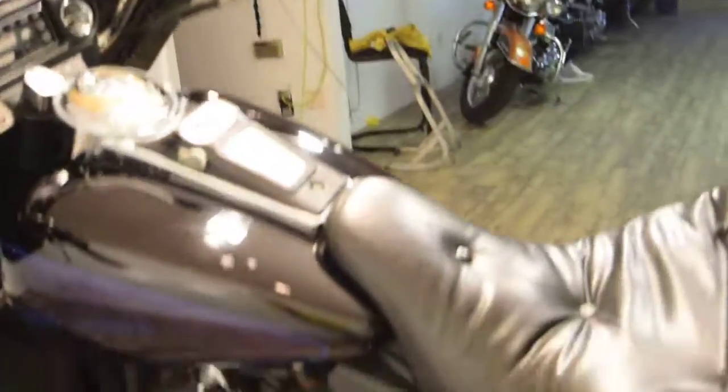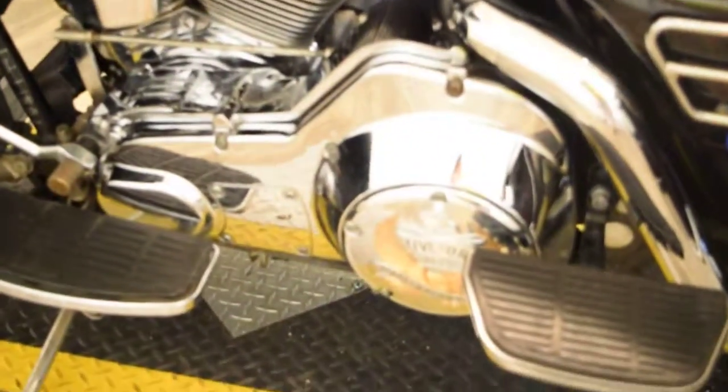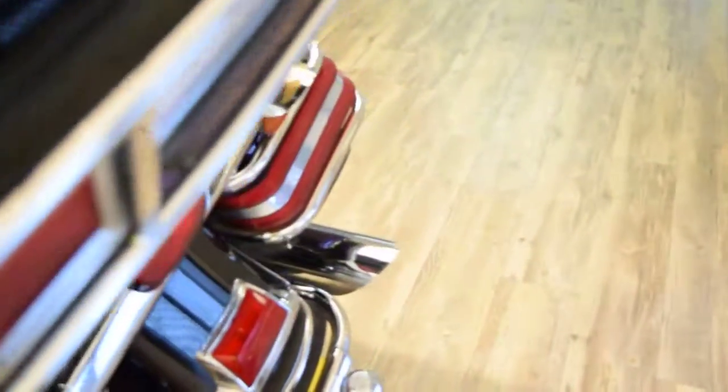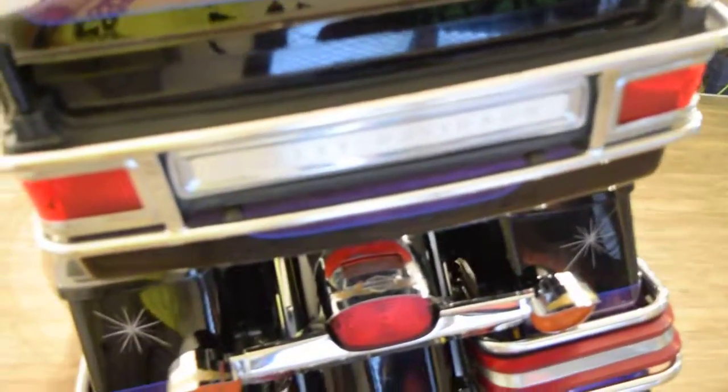This bike is set up nice. You can see more information about this bike and about 50 pictures at MonsterPowerSport.com. You can call us at 847-526-0500.